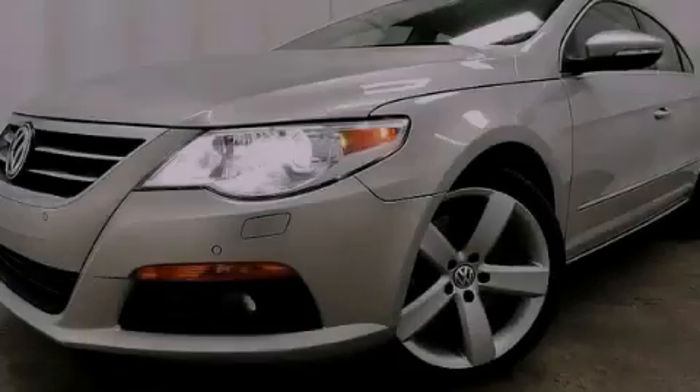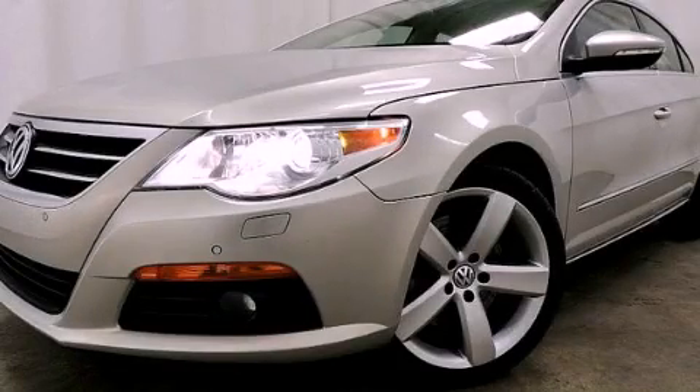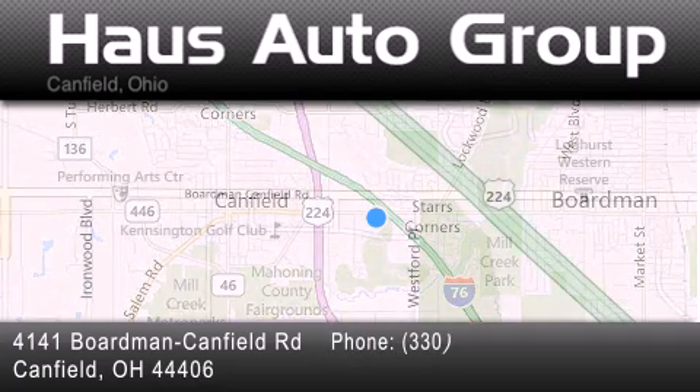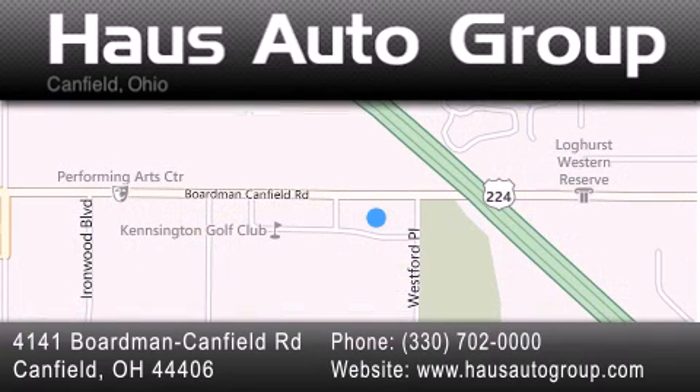Call or visit us right now and arrange your test drive today. Thank you for considering House Auto Group for your next luxury vehicle. If you have any questions, please visit our website, give us a call, or stop by our dealership, located at 4141 Boardman Canfield Road in Canfield.